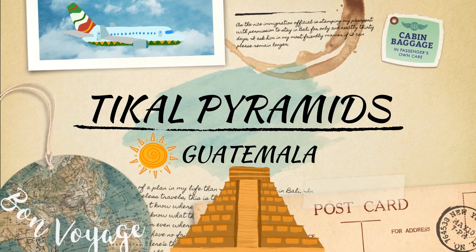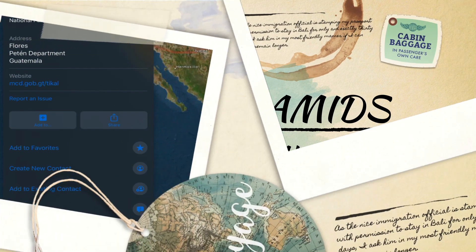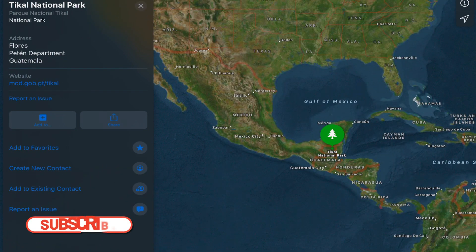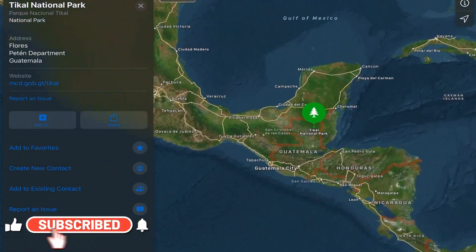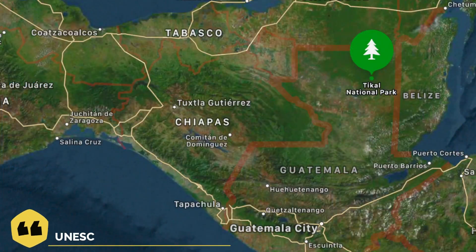Hey guys, let's get to know about Mayans and their pyramids in Tikal today. Tikal is an ancient Mayan fortress located in the rainforests of northern Guatemala, extending to Mexico and Belize. It is also a UNESCO World Heritage Site.